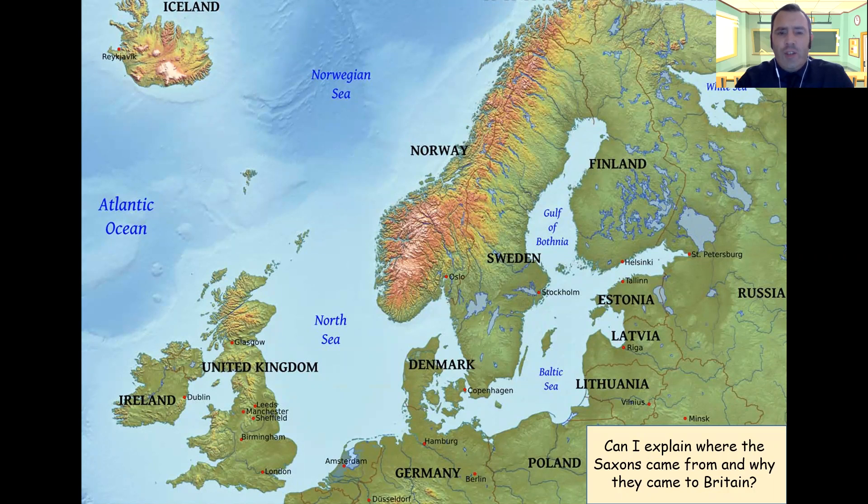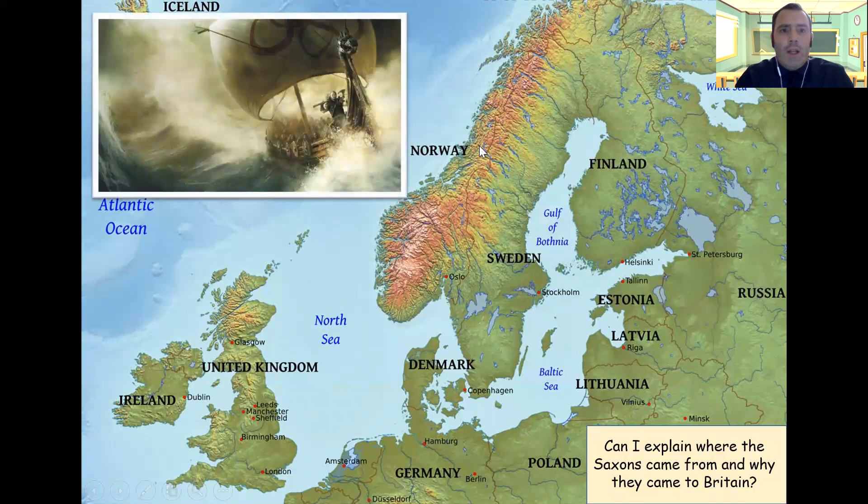We're going to look more at the reasons that they came. We know that they came from Denmark, Germany, Netherlands and Sweden. We're going to look at how they came here as well. They came in wooden boats across the seas — they would have come across the North Sea, so from Denmark, Germany and Holland or the Netherlands.